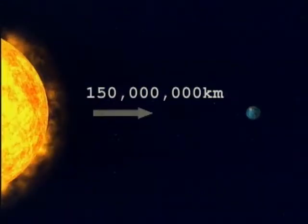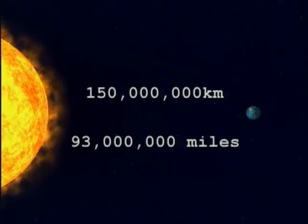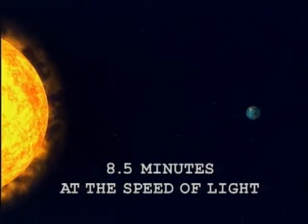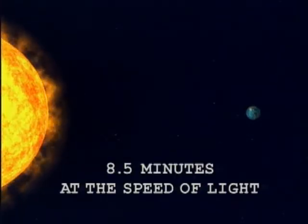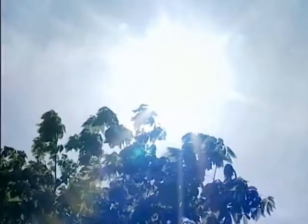The Earth is about 150 million kilometers, or about 93 million miles away from the Sun. It takes light about eight and a half minutes to travel that distance. So the sunlight you see right now actually left the Sun eight and a half minutes ago.